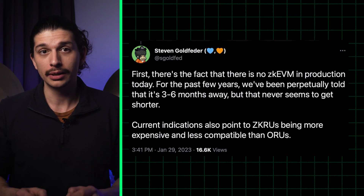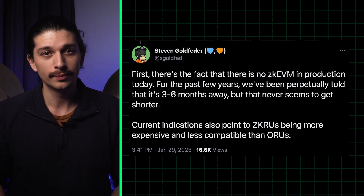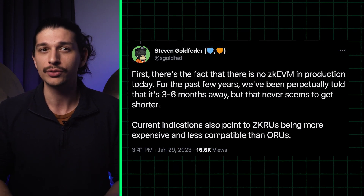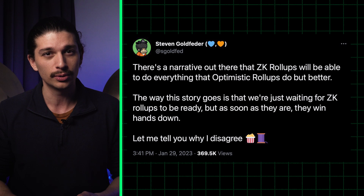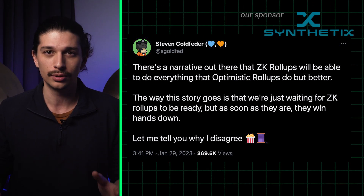You've most likely heard that EVM-compatible ZK rollups are about three to six months away. What you might not know is that for the past few years, we've been told the same thing perpetually, according to Steven Goldfeder, co-founder of OffChain Labs. According to Goldfeder, there's a narrative out there that ZK rollups will be able to do everything that optimistic rollups do, but better. Yet despite this, he's still bullish on Arbitrum's technology winning.